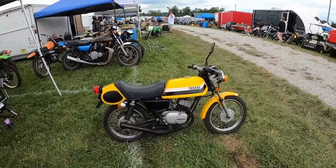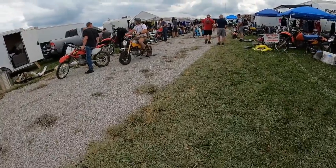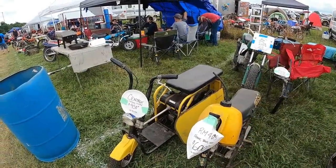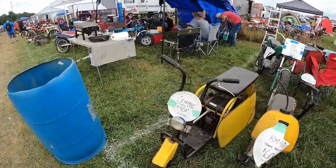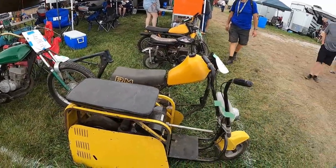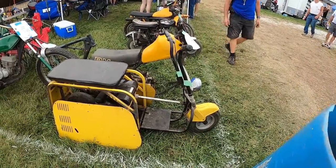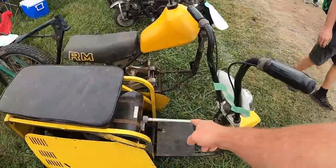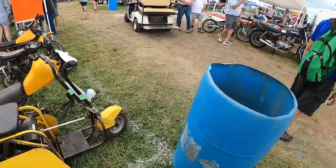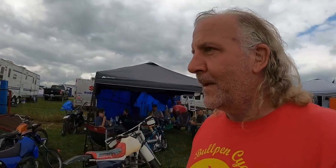I don't know if somebody made that out of a GT80 or if that's factory — I have no idea. Centaur folding scooter. I don't know if that's a hinge or what. Must be, because there's the strut. Made by Flexible Flyer — that's a joke.